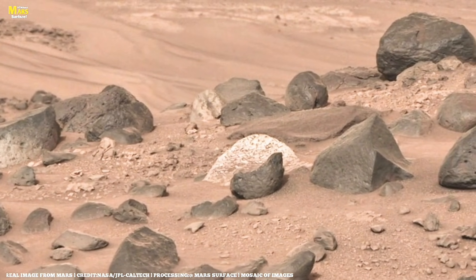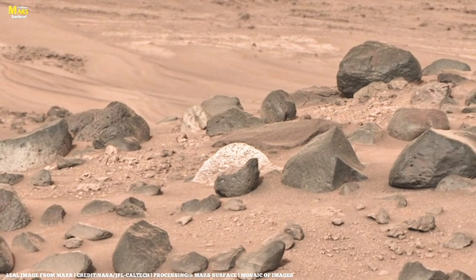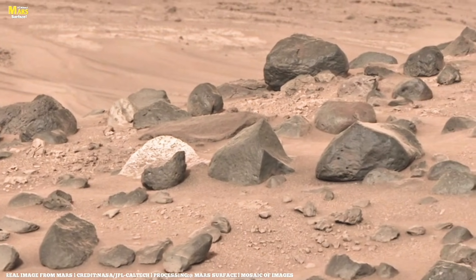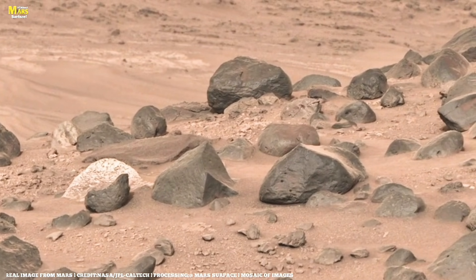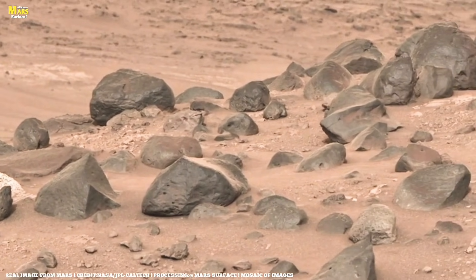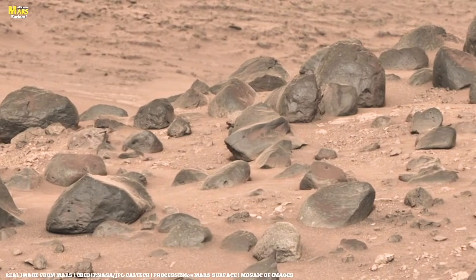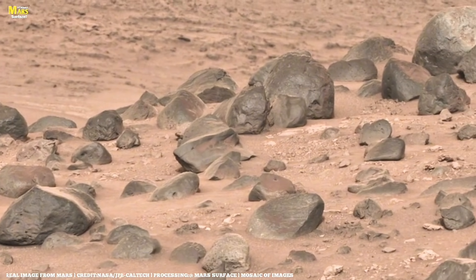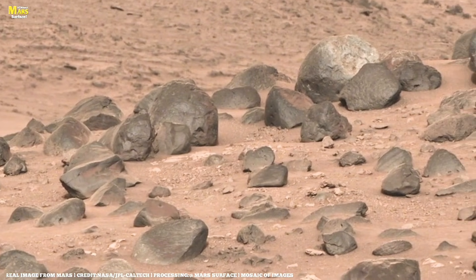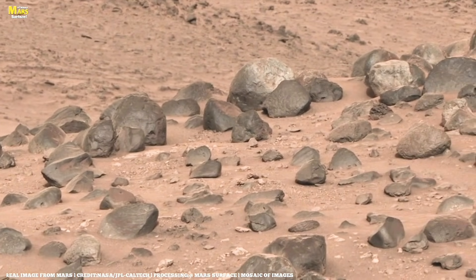After more driving, Perseverance looks toward a site nicknamed Cratered Floor Fractured Ruff — where the rover will attempt its first sample collection. The rover reaches out to inspect nearby rocks of the same type it plans to sample. Meanwhile, Ingenuity completes its 10th flight, capturing another view of the raised ridges. Perseverance arrives at its sampling target, setting up what will become its workspace on Mars for several weeks. Before sampling begins, the caching system undergoes extensive testing.